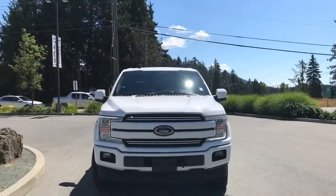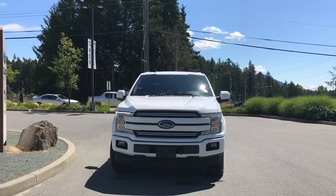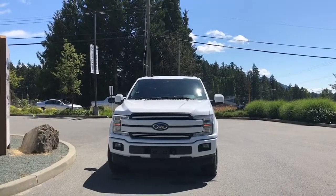LED headlights, fog lights, tow hooks, and so many more reasons to visit us at Island Ford Superstore — BC's number one rated Ford dealer.